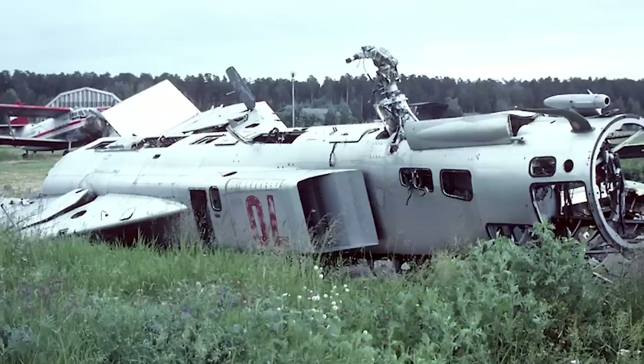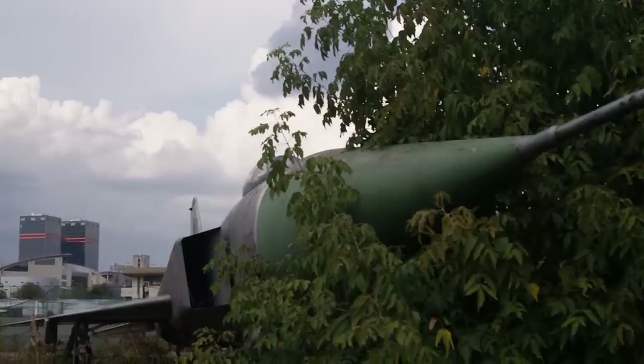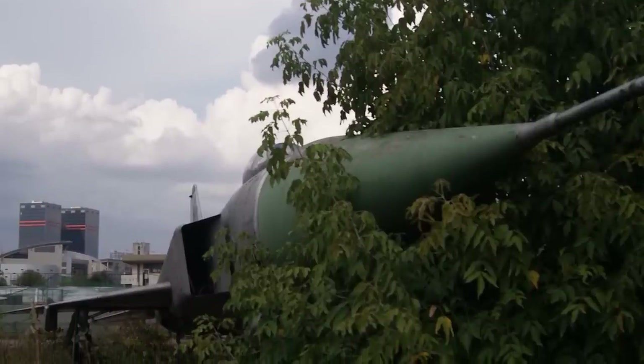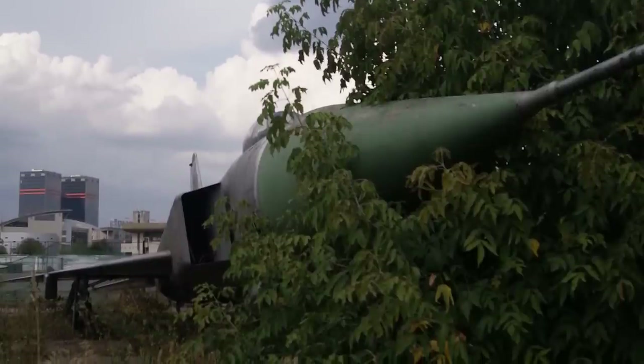Today, there are at least a handful of Su-15s languishing in various states of neglect in fields and outside derelict buildings throughout Russia, including at the defunct Khodinka Aerodrome Airport in Moscow.